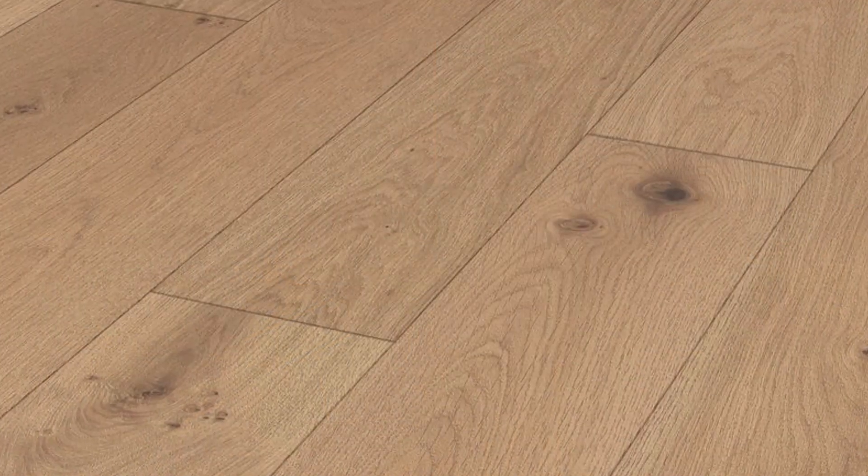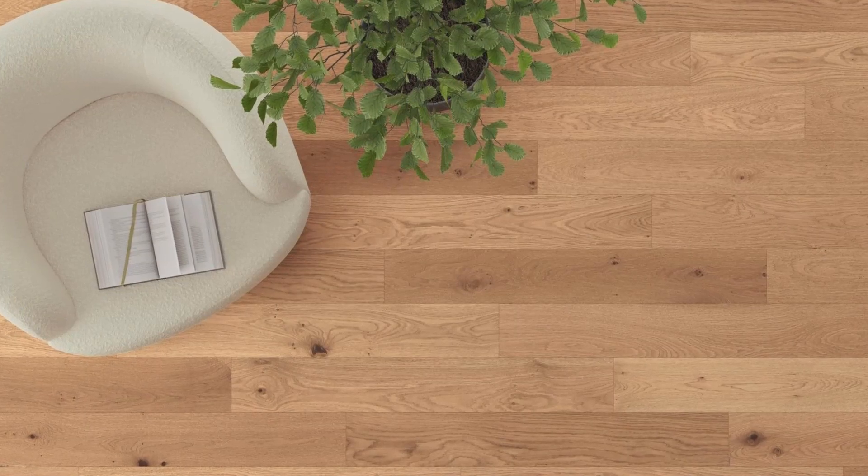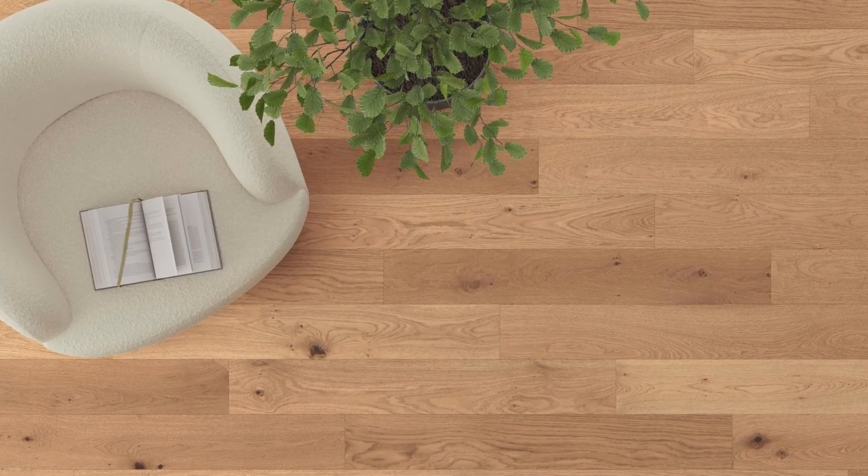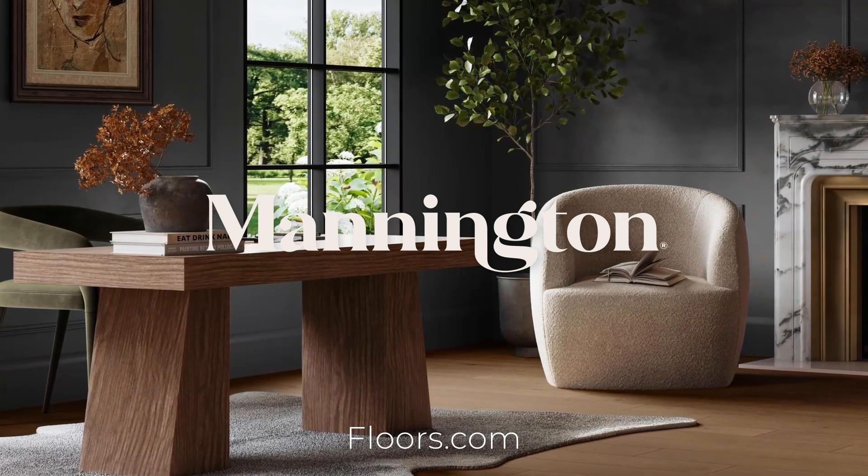From its warm and rich tones that give your space a natural worn vintage look, to popular mid-tone browns and organic honey tones, Riverwalk looks great in any color and adds a sense of warmth and character to the home. Mannington — Naturally Inspired, Designed to Last.